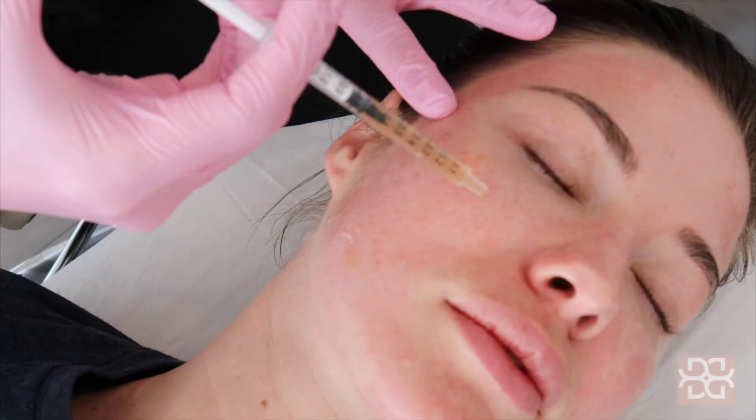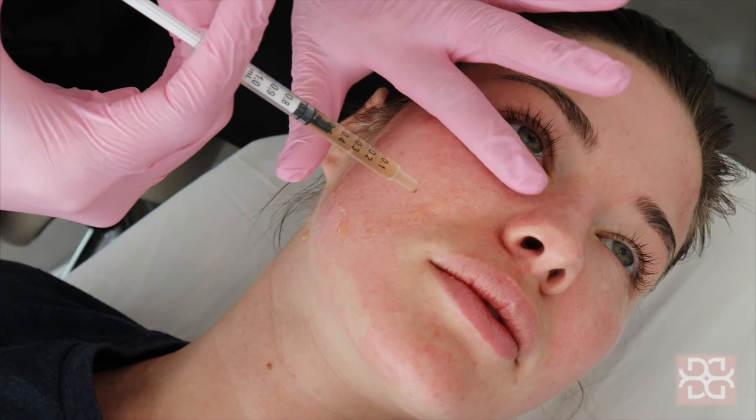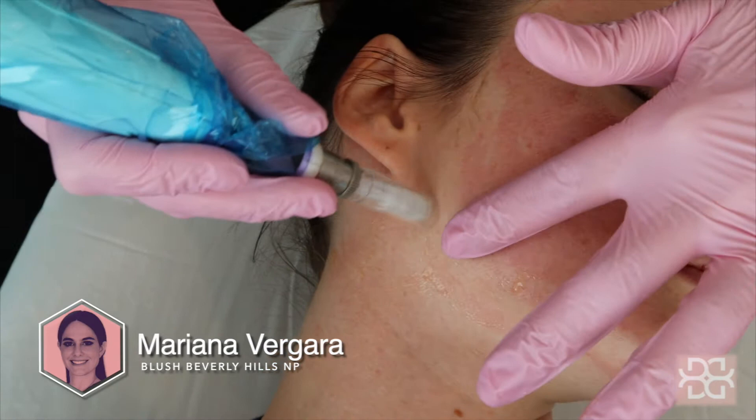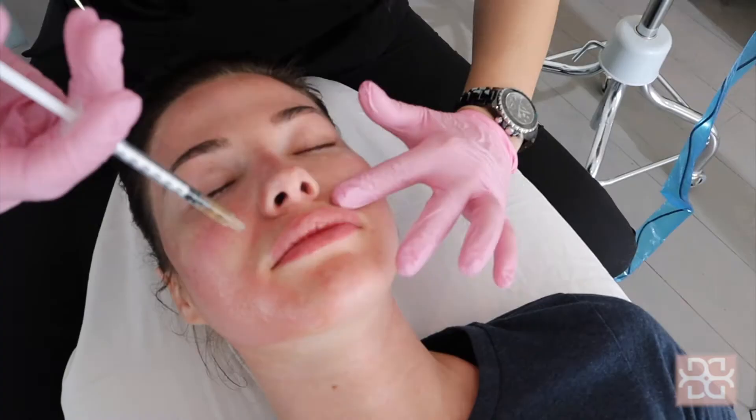The microneedling treatment is a procedure that involves repeatedly puncturing the skin with tiny sterile needles. Invisible vertical microperforations into the epidermis and the top layer of the dermis are performed. The skin shifts its natural repair mechanism into high gear and starts producing collagen and elastin to repair these microperforations.